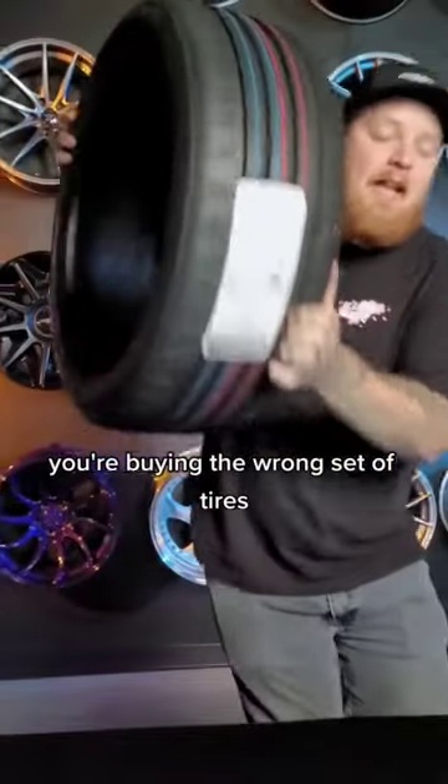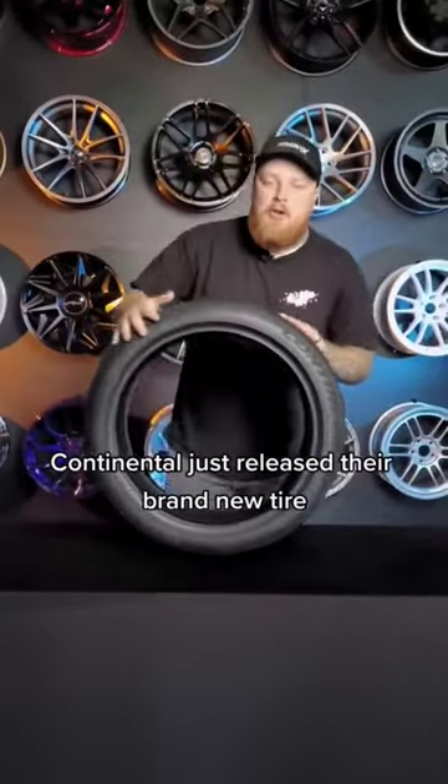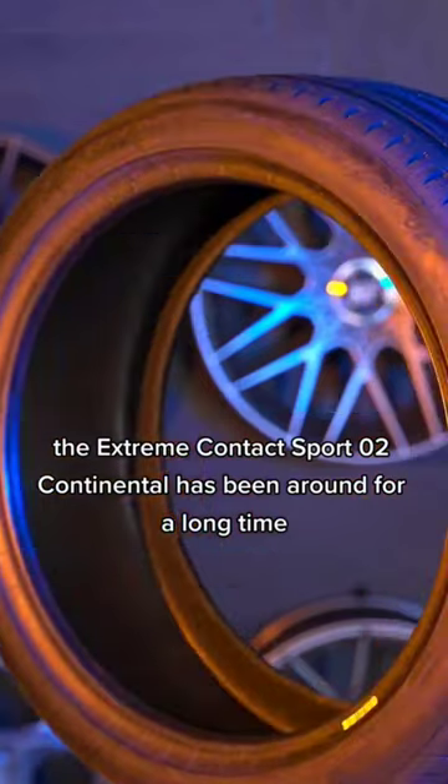Stop, stop, stop — you're buying the wrong set of tires. Continental just released their brand new tire. This is super exciting. The Extreme Contact Sport 02.